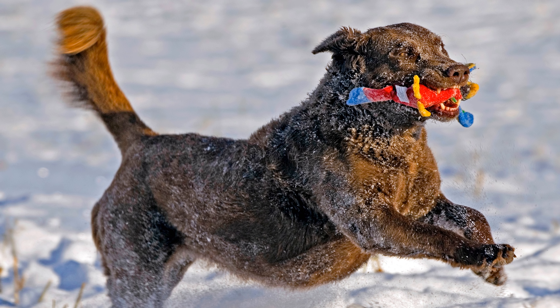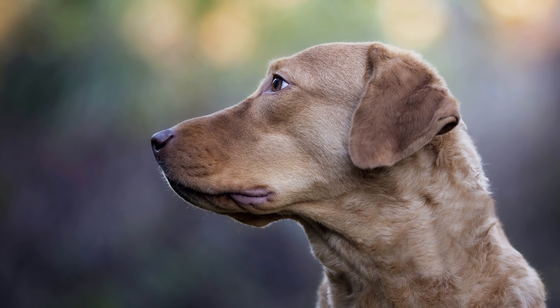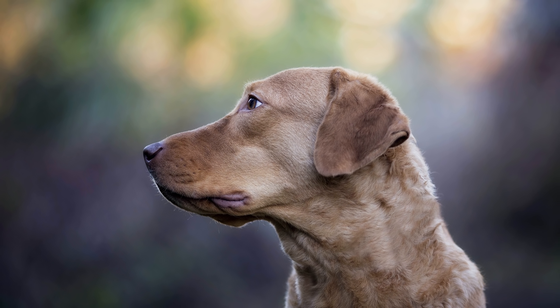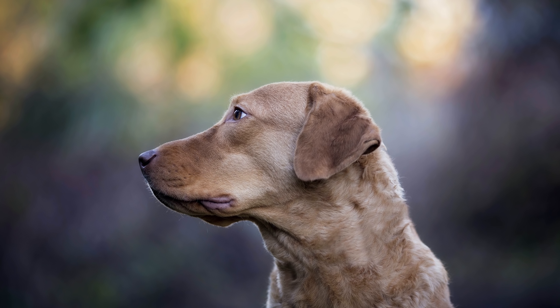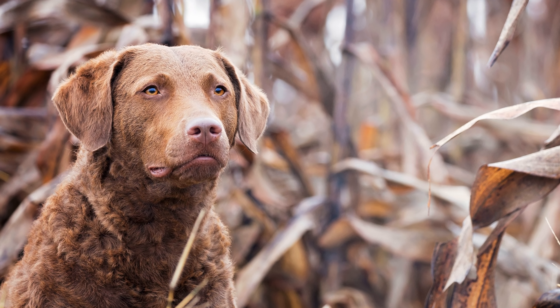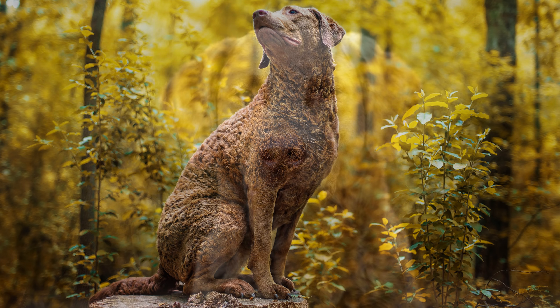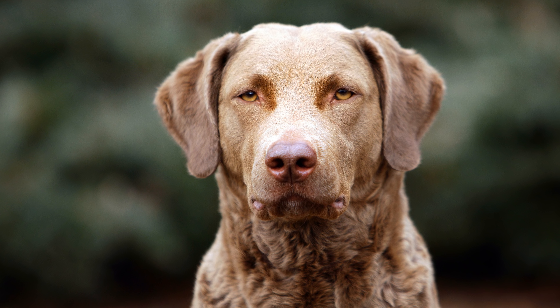Als einziger aus den USA stammender Retriever wurde er ursprünglich für die Gänse- und Entenjagd eingesetzt. Schnell erkannte man seine Leidenschaft für das Wasser und bildete ihn zur Apportierarbeit aus. Richtig bekannt wurde der Chessie erst im 19. Jahrhundert. Als Urahnen gelten die beiden St. Johns Neufundland-Welpen Sailor und Canton, die beide 1807 aus einem in der Chesapeake Bay gestrandeten Schiff gerettet wurden.